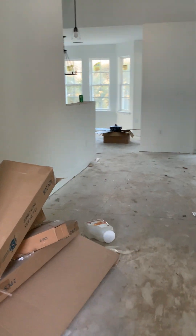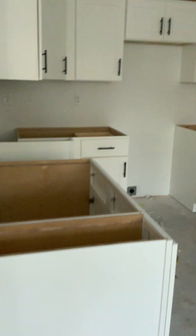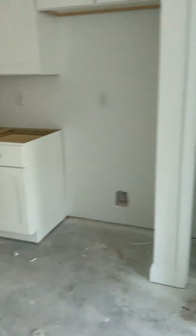Nice high vaulted ceilings. Here is your kitchen — identical to the last one. Just so you can see, your pantry is here and the countertops are not in yet.